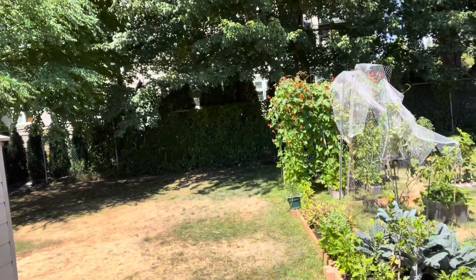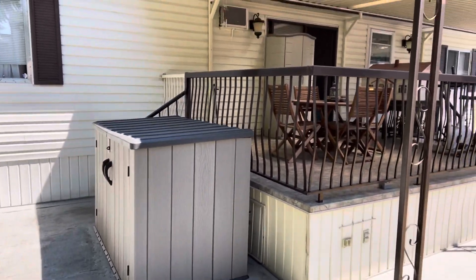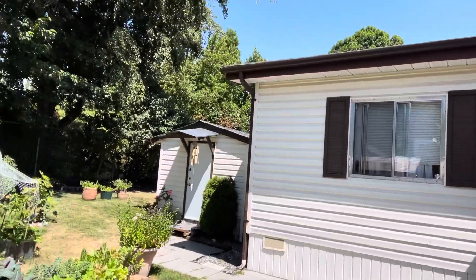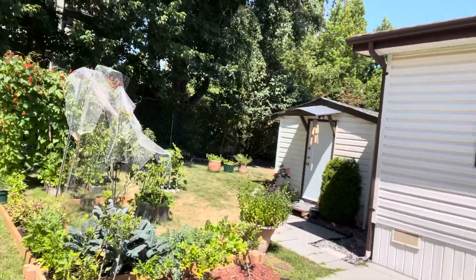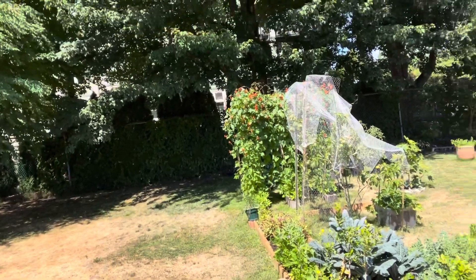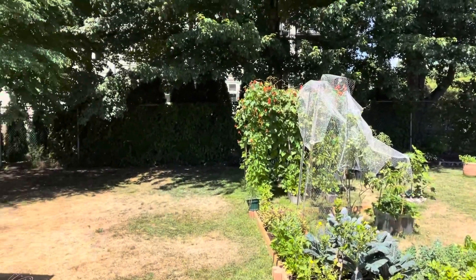We're going to turn around so I can show you the back. There is our deck. We did a couple of parties there already — we invited some friends and barbecued. But that was before the pandemic. When the pandemic hit we couldn't do that anymore, so we have to follow the health protocol.